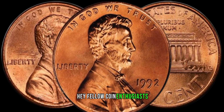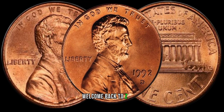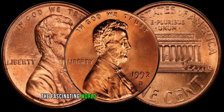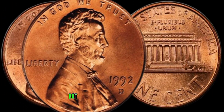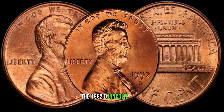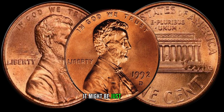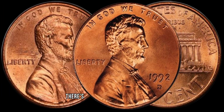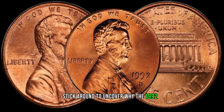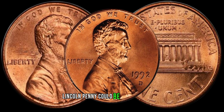Hey, fellow coin enthusiasts! Welcome back to Z-Coins. Today, we're diving into the fascinating world of numismatics to explore a small but potentially valuable treasure, the 1992 D-Lincoln penny. It might be just a penny, but trust me, there's more to it than meets the eye. Stick around to uncover why the 1992 D-Lincoln penny could be worth big money.